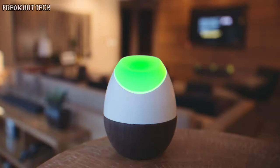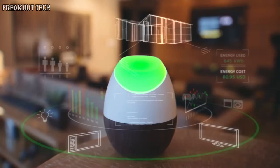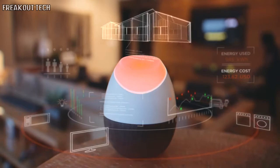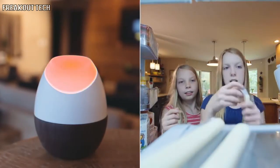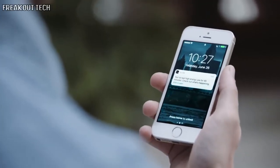GLOW analyzes your home's energy usage to understand how and when you use energy. If you're using more than normal, GLOW turns amber, then red. When you're saving money, it glows green. And when you have extended high usage — like if someone accidentally left the coffee pot on or the fridge door open — GLOW sends you a helpful notification.